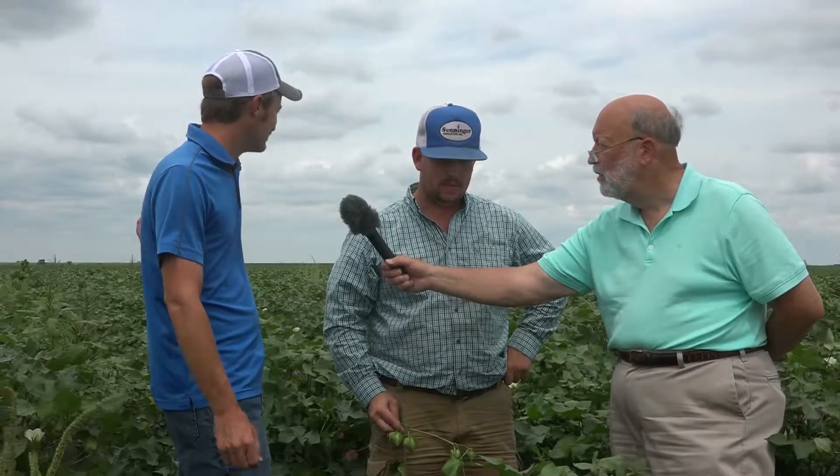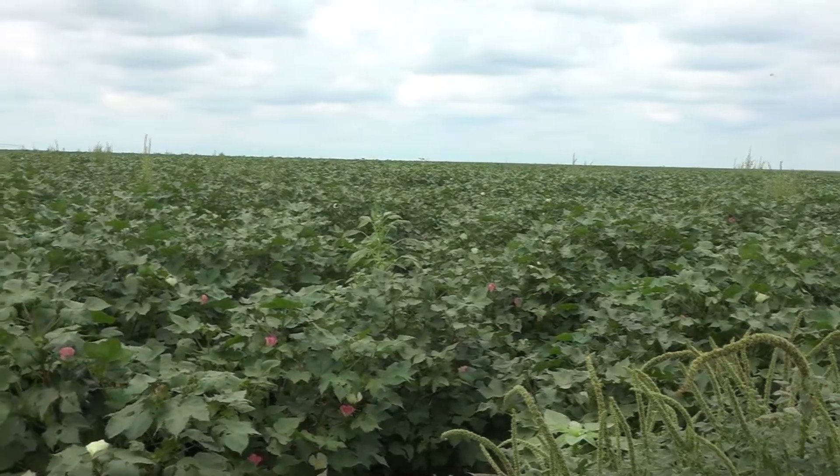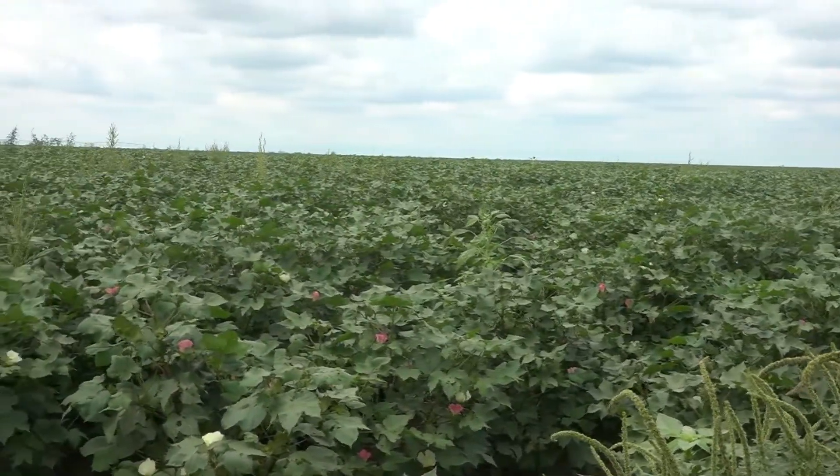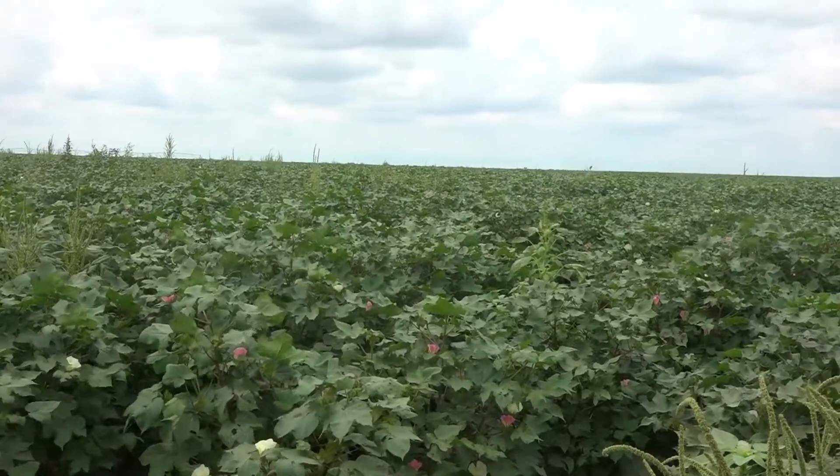It's all about timing and the right balance of nutrients. This field here has had 50 units of nitrogen so far, and a university study would say it takes that to even grow one bale of cotton — and there's easily three to four bales of potential out here.